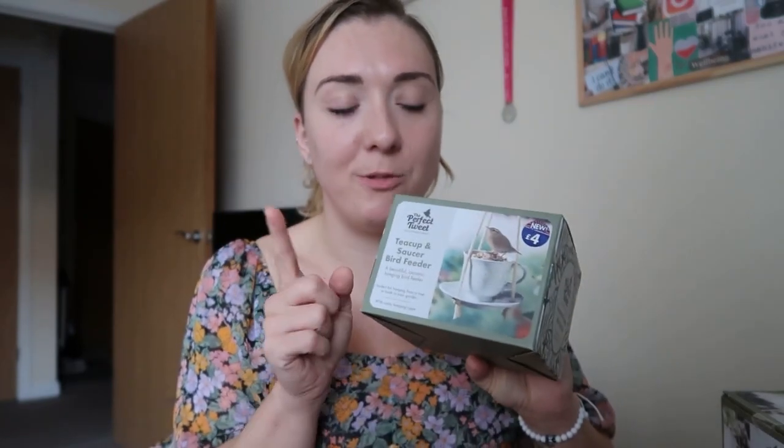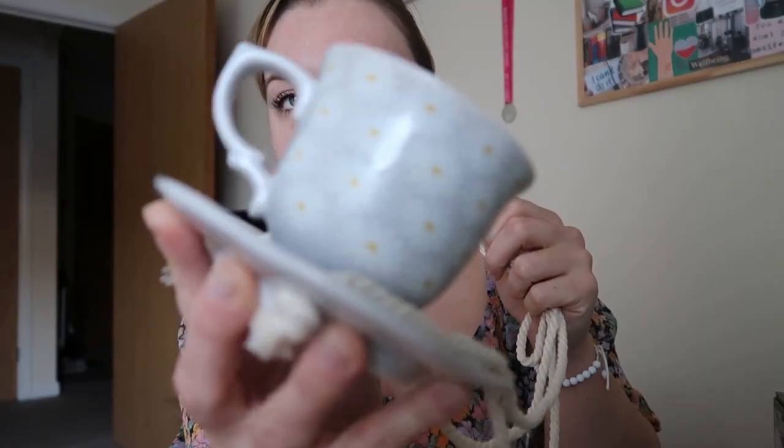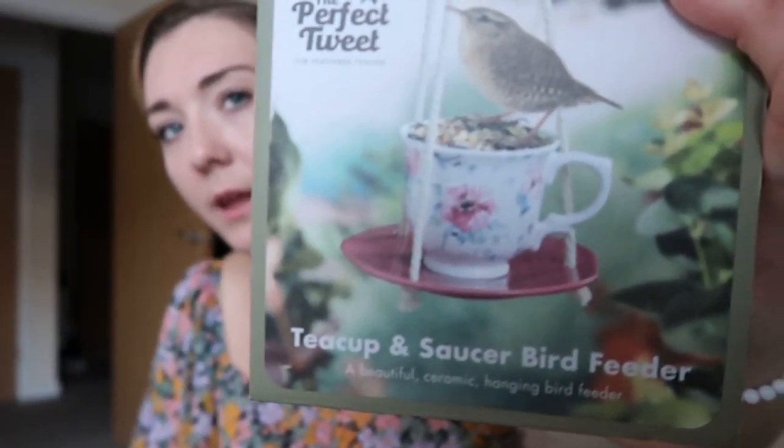These were my first Christmas presents that I bought this year — I've now bought three, so I'm doing well. These were from B&M. They were meant to be four pounds but were in the sale, so they were two pounds fifty each. They are these little cup and saucer bird feeders — so cute! I've got a daisy one and a floral one. One is going to be for my nan and one for David's nan.